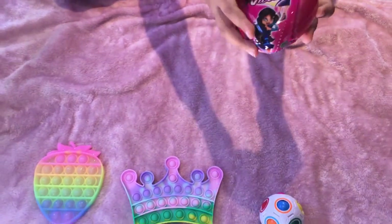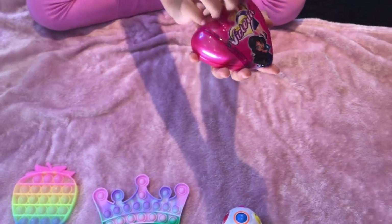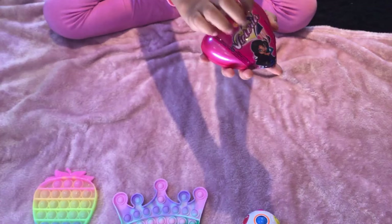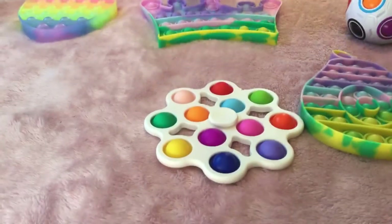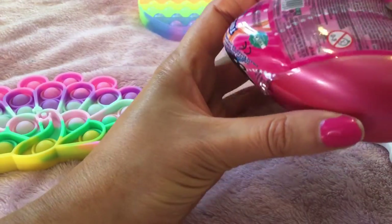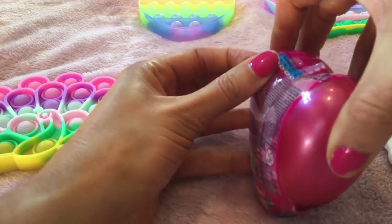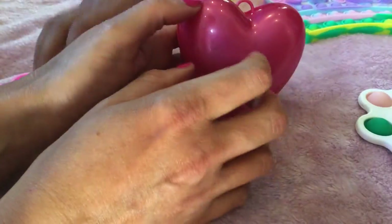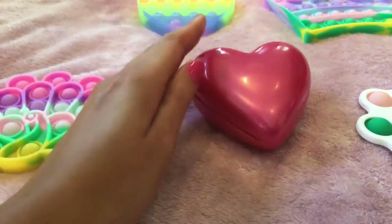While I was fidget shopping I found something else — this really really cute doll. I just love it. The packaging is just so satisfying — it's really ASMR. My mom is going to help me open it. It's such a pretty packaging, like a pink heart. My mom got the plastic off so I'm just going to take that.